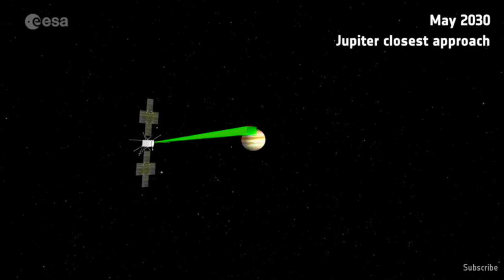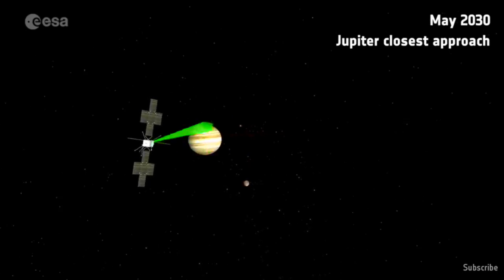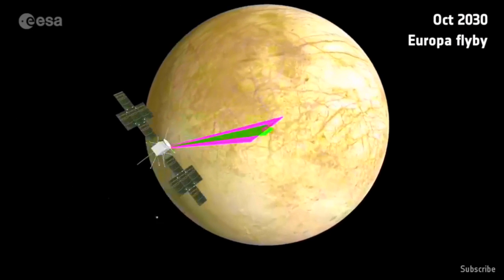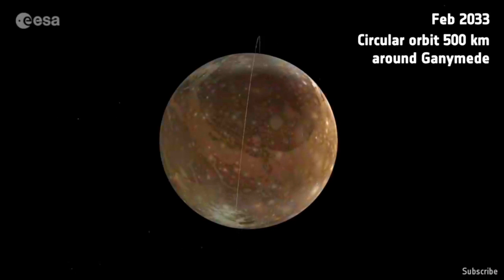Moving on to the ESA's juiciest new plan. They are heading to Jupiter to do a full-scale study of the system, especially Ganymede. This will take close approach research passes to many of the moons and the Jovian monster himself, before settling into an insertion to study the larger-than-mercury moon called Ganymede.